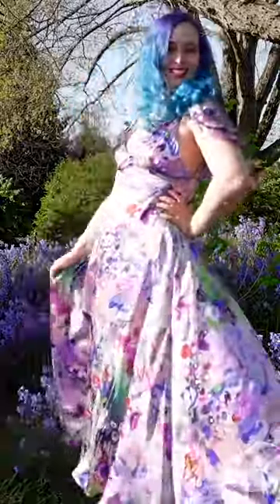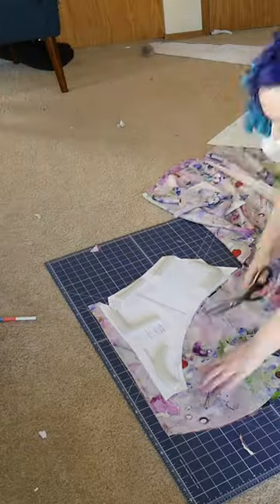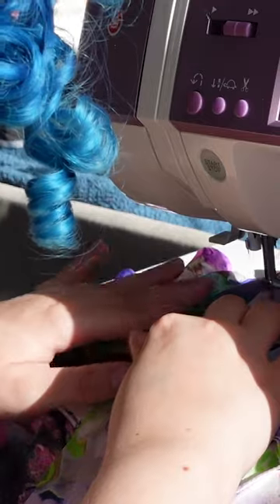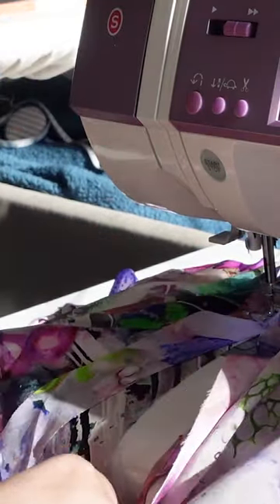So how much did it cost to make this 1930s dress of my dream? The fabric was designer silk from Rome, so it was $266. This is really high-end silk and not the norm at all for fabric. I used, I think, four and a half yards.